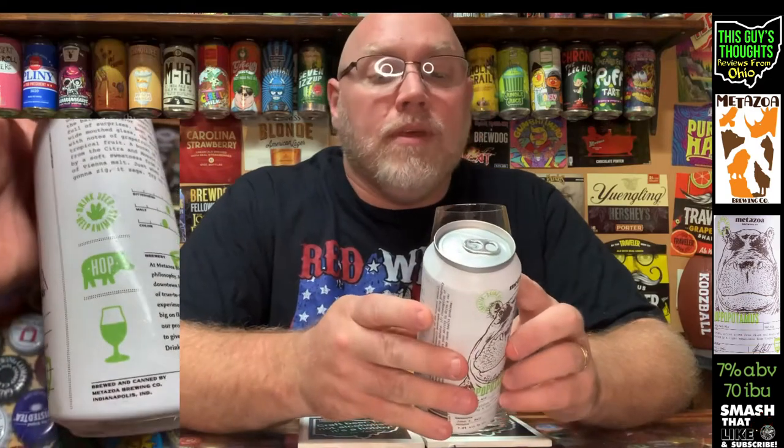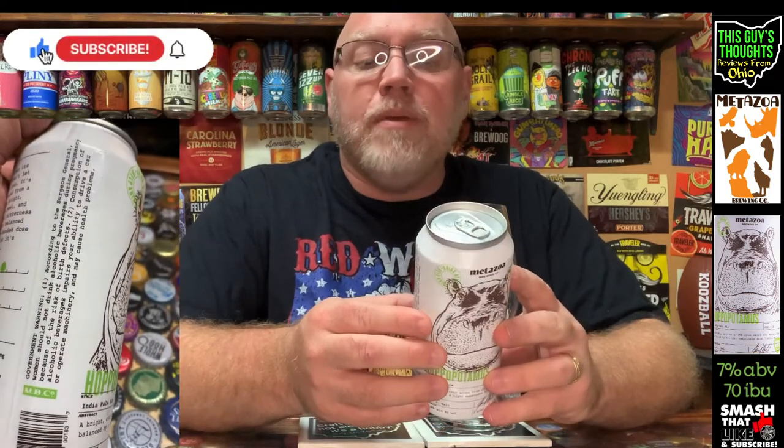On the back there's a nice little write-up. I'll get into the tasting notes they have there — it's more like a description. It says the HOPOPOTAMUS may be gentler than its unpredictable hippo cousin, but don't let the balanced flavor profile fool you. It's full of surprises. Best appreciated from a wide mouth glass. The aroma is bright with notes of grapefruit, orange peel, and tropical fruit. A burst of floral bitterness from the citra and mosaic hops is balanced by a soft sweetness from a light-handed dose of Vienna malt. Just when you think it's going to zig, it zags.